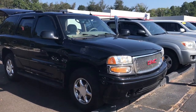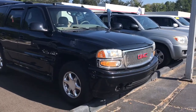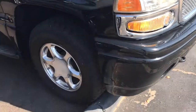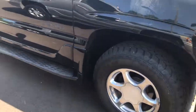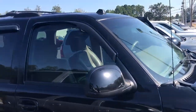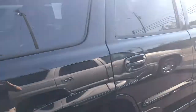Hello, this is Wanda with LaGrange Toyota doing a short walk around on the 2004 Yukon Denali. This vehicle is equipped with daytime running lamps, fog lamps, 17-inch wheels and tires, running boards, power side mirrors, a luggage rack — it's a really clean vehicle — and a towing package.